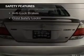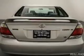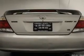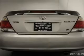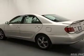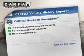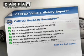Safety was made a priority with these features: independent suspension, a passenger airbag, front ventilated disc brakes, daytime running lights, anti-lock brakes, and child safety locks.